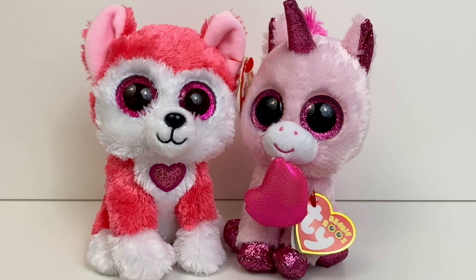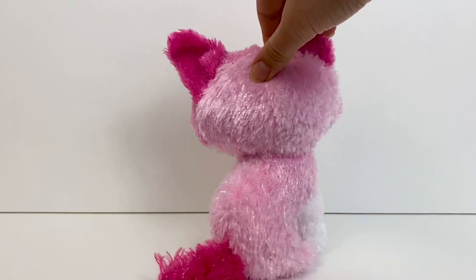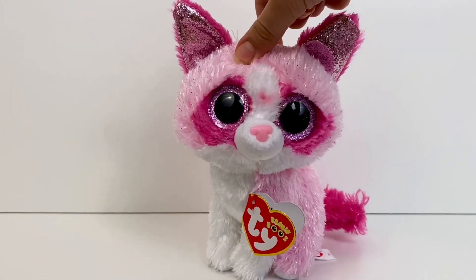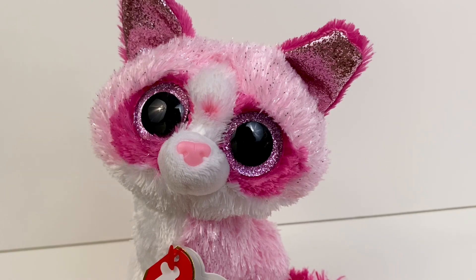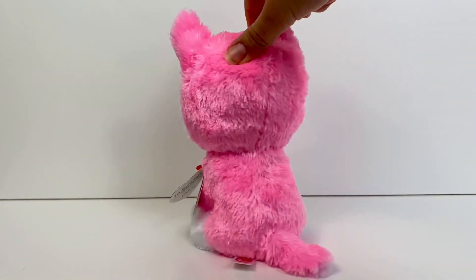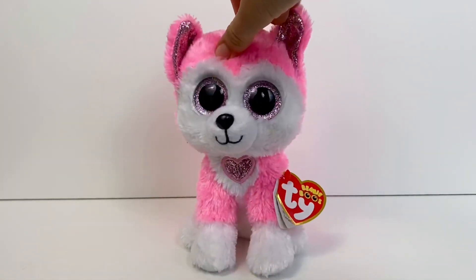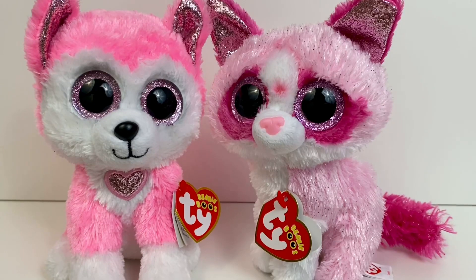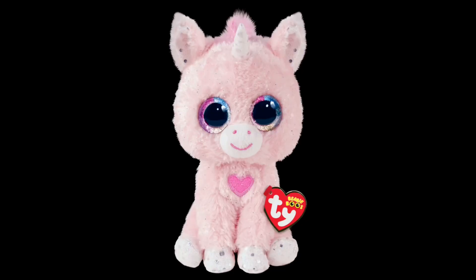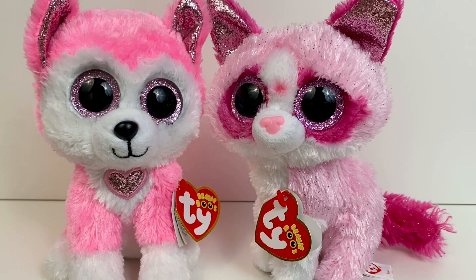Unfortunately there weren't any 2020 or 2021 Valentine's Day Beanie Boos, but there are 2022 ones. First up is My the cat, and she has to be one of my favorite Valentine's Day Beanie Boos ever — she is a totally new breed of cat, very pink and very sparkly, and I really love all the tinsels they put in her hair. Next up is Hunk the husky, who was actually pretty controversial this year because a lot of people did not like his name, and he also looks a lot like Aphrodite. But nonetheless he's still pretty cute. I don't have Snooki yet — I wasn't able to get her in time for this video, but hopefully I can get her pretty soon.